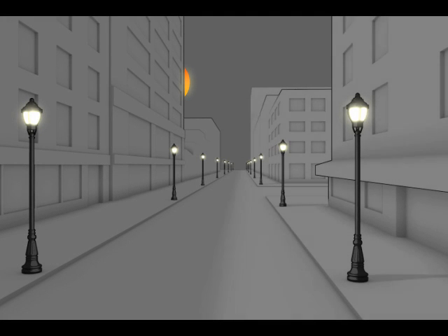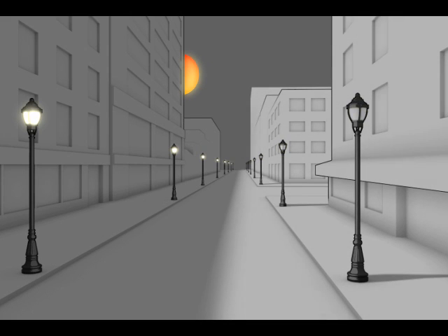Intellistreet's is so smart that it can know where the sun is and turn off one side of the street before the other.